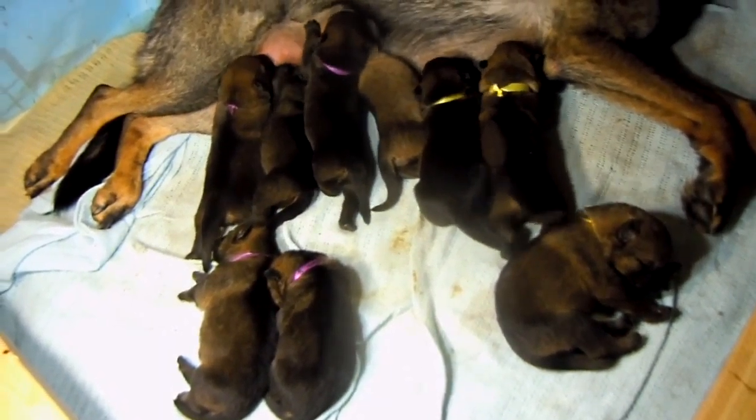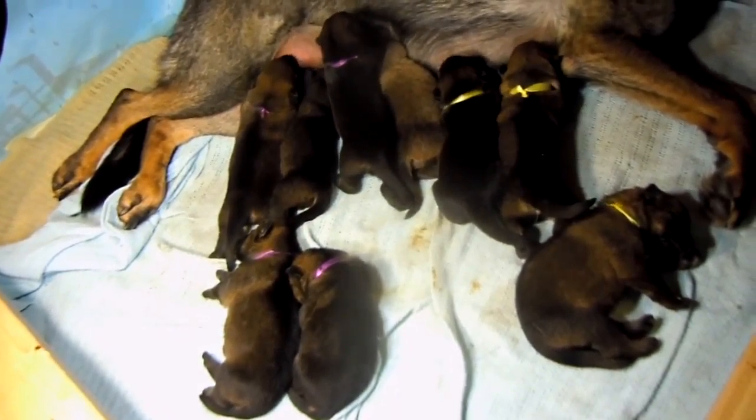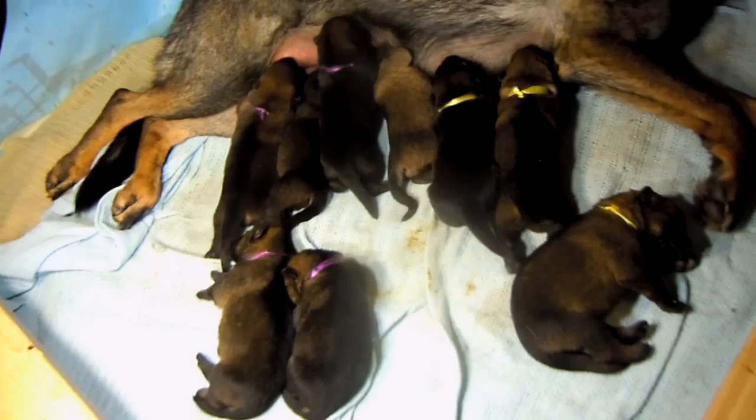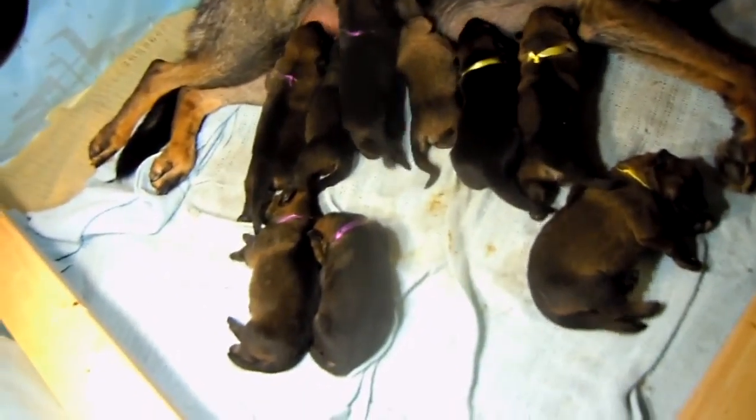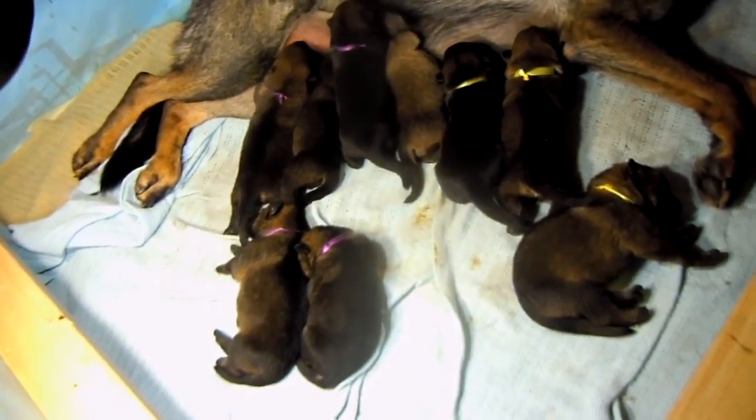Do you see the size of this puppy? Look at him next to everybody else — he stands out, doesn't he. He's a beast.